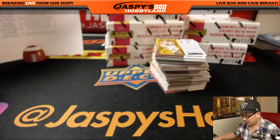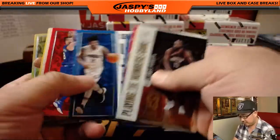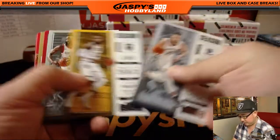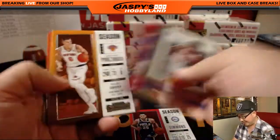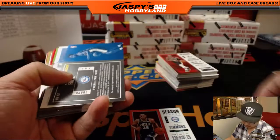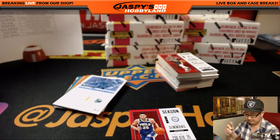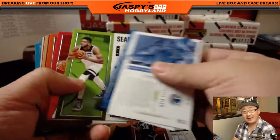All right, box number one. Good luck everybody. Here we go. Got a lot of fun inserts in here. And there's the Optic style with the Contenders design — Kyrie Irving. We'll sleeve all those and top load those before they go out. Nice Ben Simmons. We saw a Ben Simmons Cracked Ice in the previous break. And our first autograph is — wow — playoff ticket autograph, playoffs, 23 Jordan out of 35, Markelle Fultz.